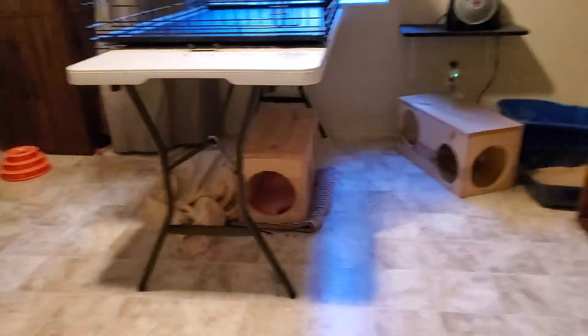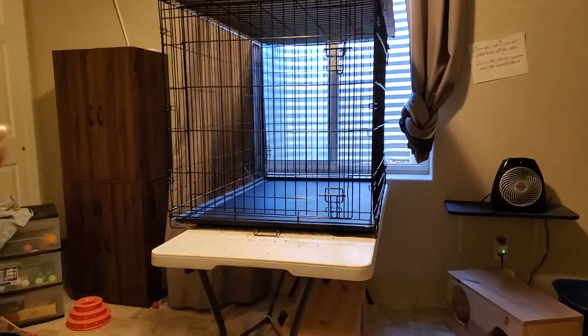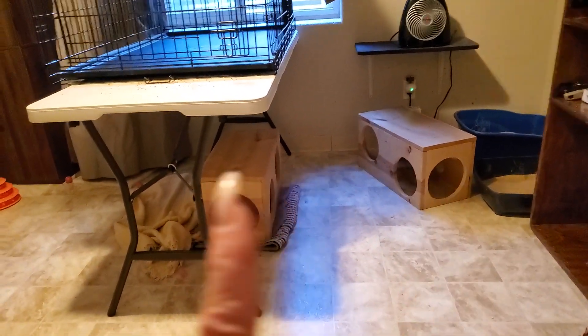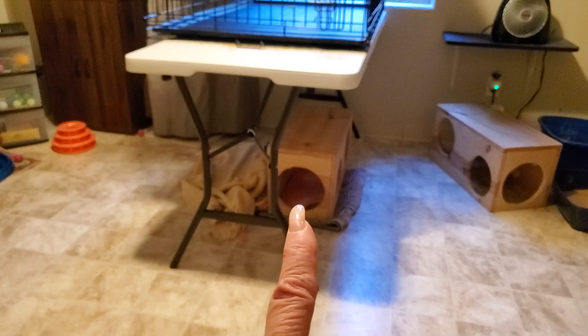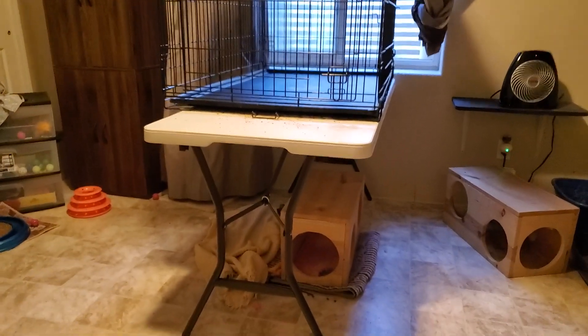I will take down this curtain the way that one is and give her an extra hidey place, because she lost that one. I eventually want to get her in there. I've cleaned this, I'm going to take this down and put it away, but I'm going to leave the table up so it's not too completely different.